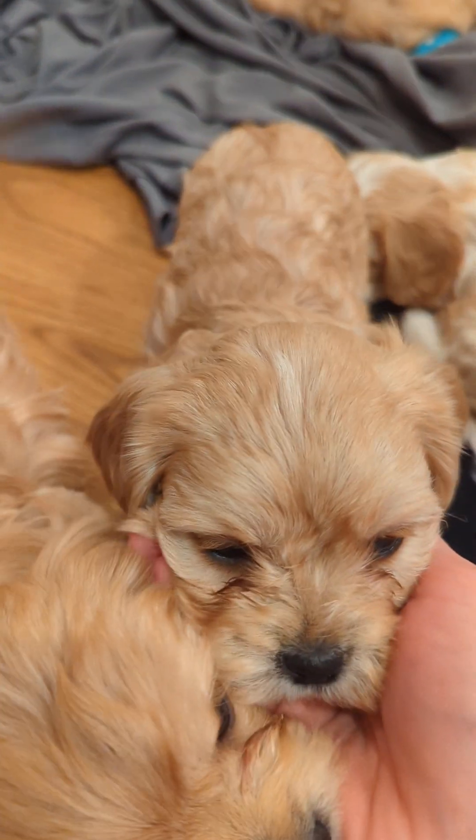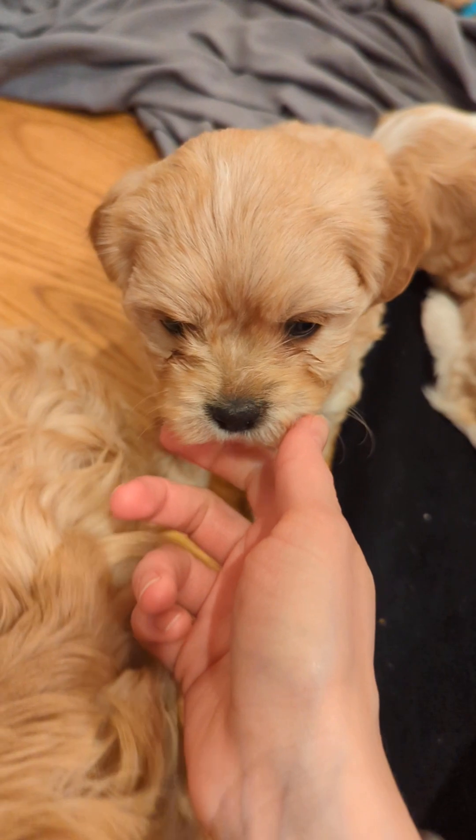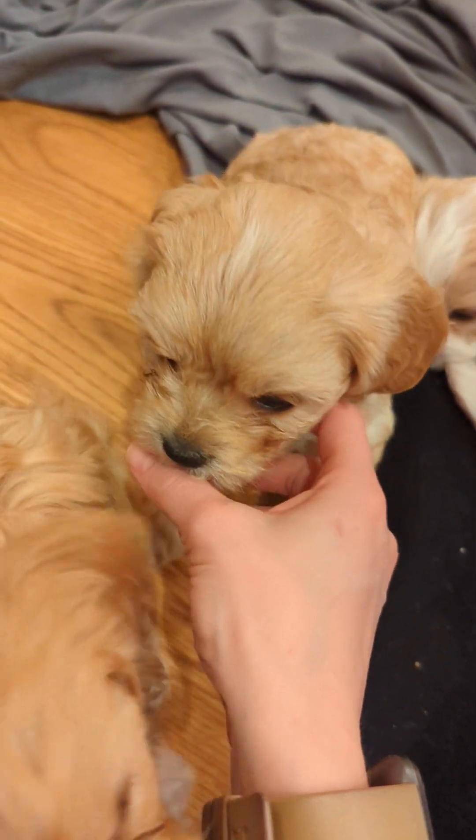This next one is a little girl. She's a tan girl. She can have a little energy when she wants to too, but she really likes her snuggles as well.